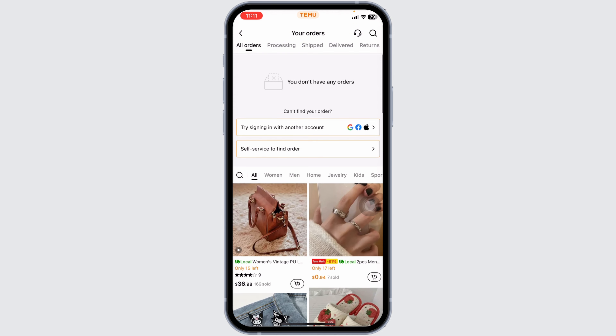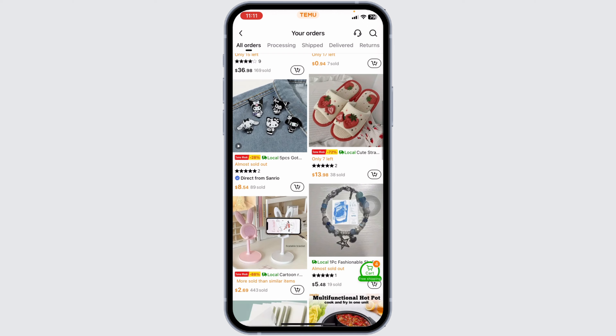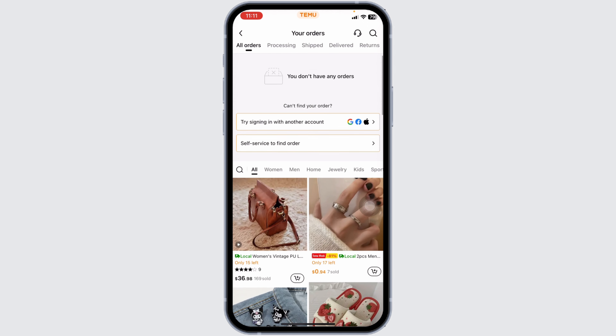Here you will see the list of your orders. Select the order with the item you want to adjust. Once you have found the item, click on it. Look for the "Request Price Adjust" button and click on it.